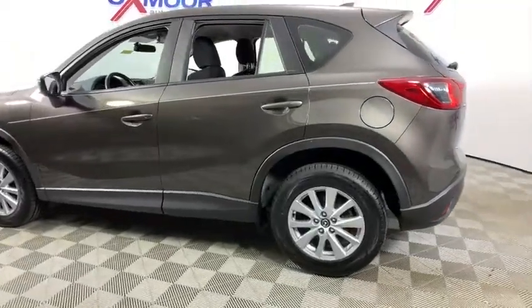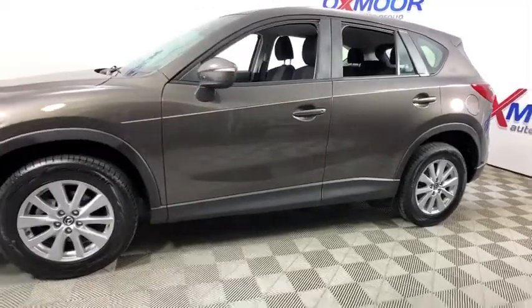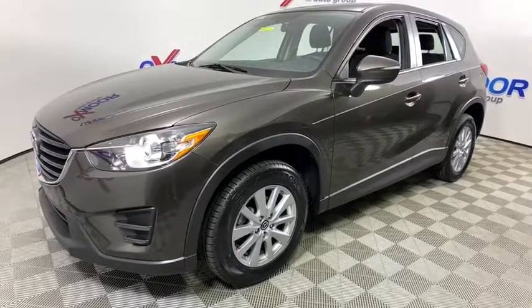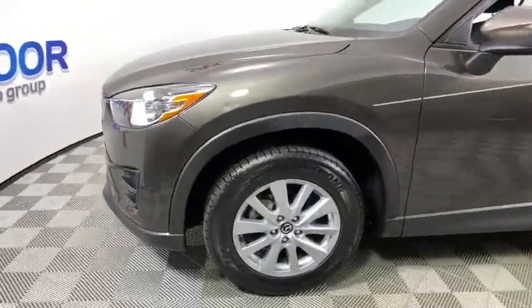Stop by and take a look at the 2016 Mazda CX-5. With its fuel-efficient engine, engaging driving experience, and daring styling, the Mazda CX-5 is a good pick for those seeking a sporty, yet thrifty, crossover SUV.